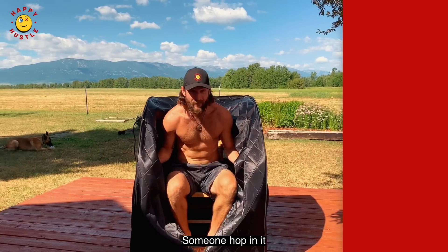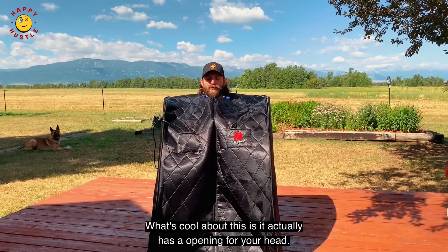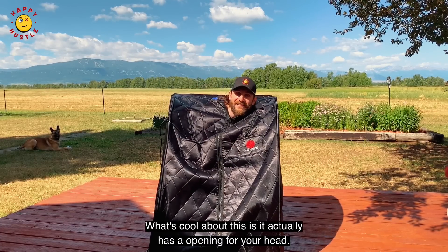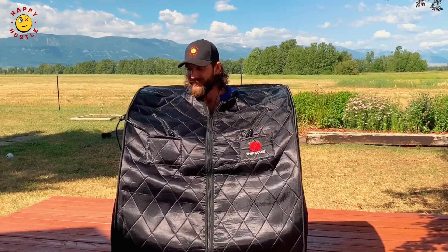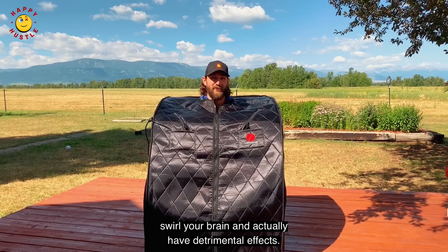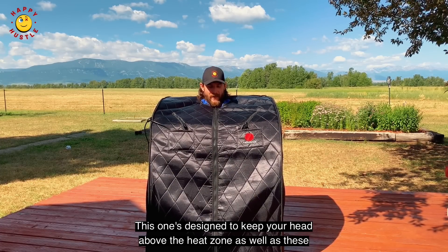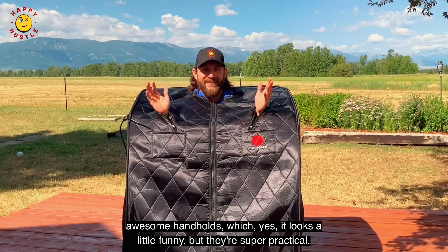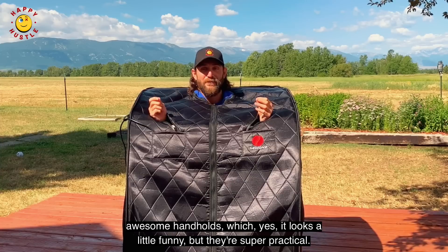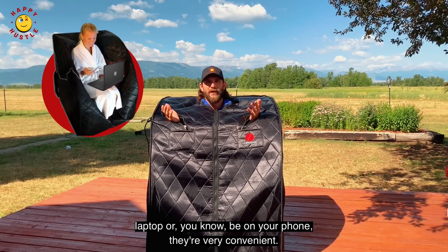I've had this heating up for a while so I'm gonna hop in it and continue to tell you more about it. What's cool is it actually has an opening for your head — a lot of dry saunas, if you spend enough time in them, can swell your brain and have detrimental effects. This one's designed to keep your head above the heat zone, as well as these awesome hand holes which, yes, it looks a little funny, but they're super practical if you want to read a book, work on your laptop, or be on your phone.